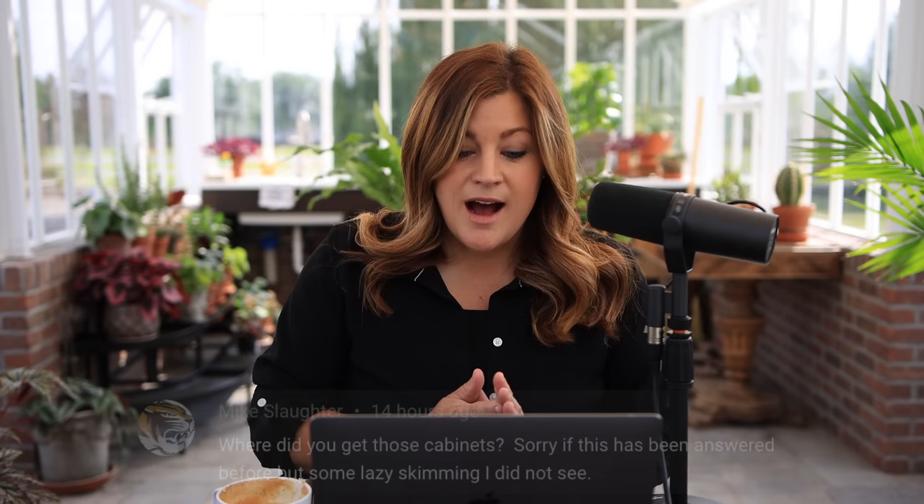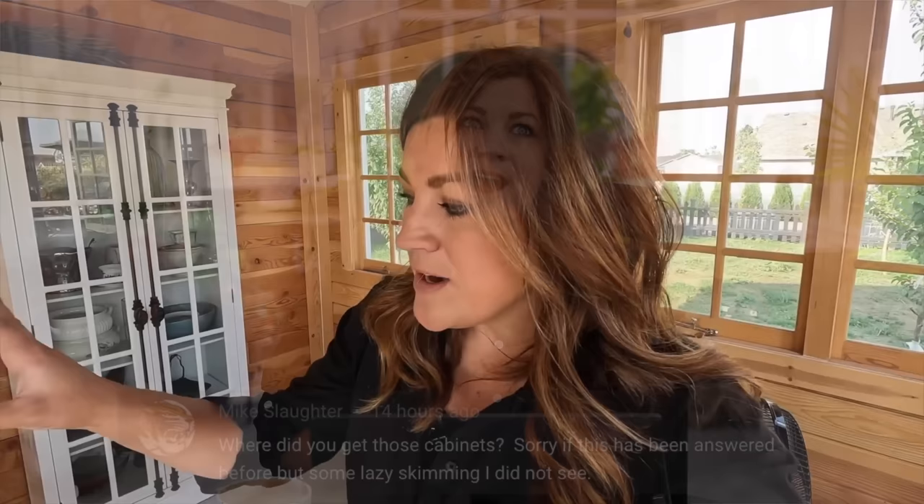Mike asked where I got the cabinets. I ordered those from Wayfair — I think that's the first and only thing I've ever ordered from there. There's a lot of stuff on Wayfair, including expensive and cheap things. I was a little worried because those cabinets have glass fronts and were obviously shipped to us, but the glass came in intact — a super great experience. They actually lived in our house for almost a year before I put them out there, and I kind of miss them being inside now.